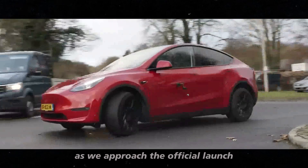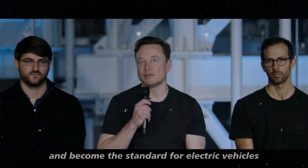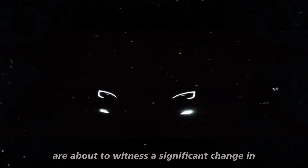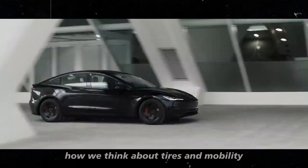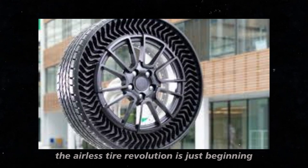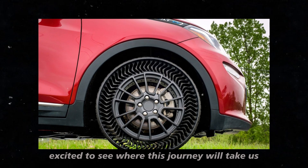As we approach the official launch, anticipation only grows. Will Uptis tires meet expectations and become the standard for electric vehicles and beyond? Only time will tell, but one thing is certain — we are about to witness a significant change in how we think about tires and mobility. So keep an eye on upcoming updates and tests. The airless tire revolution is just beginning, and we are excited to see where this journey will take us.